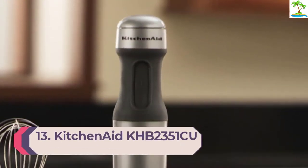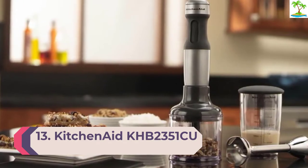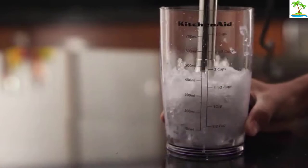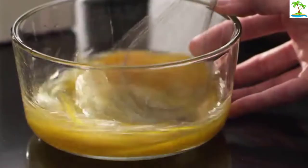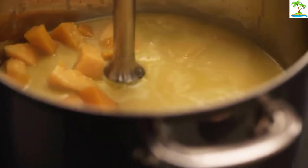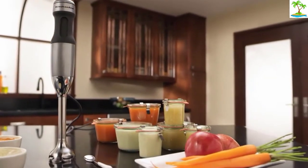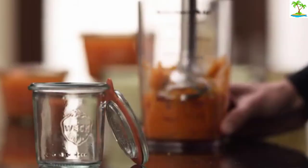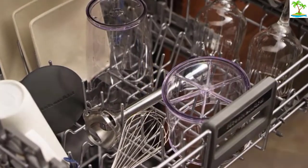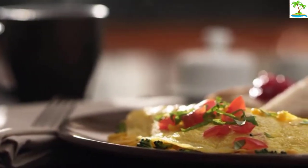Number 13: KitchenAid KHB 2351CU 3 Speed Hand Blender. Nothing beats KitchenAid when it comes to trusted kitchen innovation, which makes the KitchenAid KHB 2351CU 3 Speed Hand Blender one of the best cordless hand mixers. This all-in-one mixer is easy to use and has three different speeds. Included is a whisk attachment, a 2-cup chopper attachment, and a 3-cup blending jar with a lid. The 8-inch blending arm is totally removable and easy to attach to the soft-grip handle. The materials are BPA-free, and the jar and chopper are dishwasher-safe.